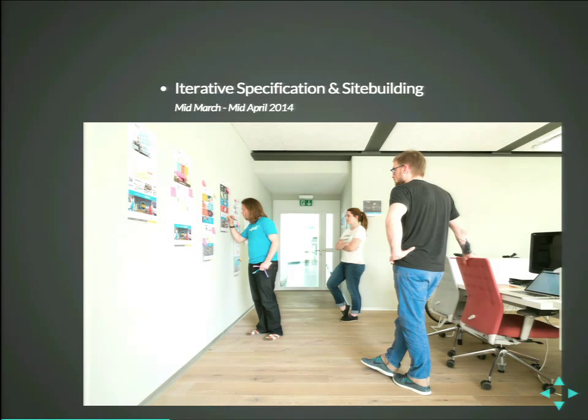We had discussions with the themer Catherine, and Boris was one of the site builders. We were discussing how do we do stuff, because in Drupal 7, almost everybody knows how to do stuff. In Drupal 8, we had to figure out a lot of things first. That took us about a month. We did some specifications, we discussed, we site-built, we went back, we discussed — does it work, does it not work.